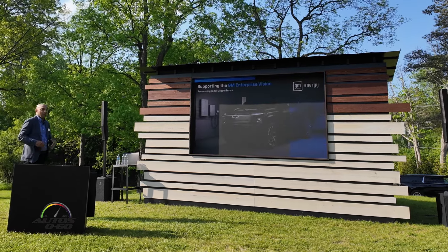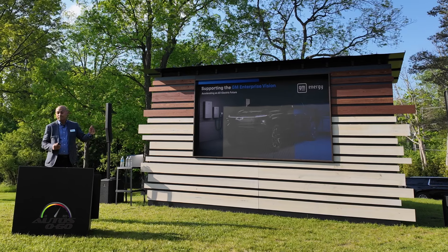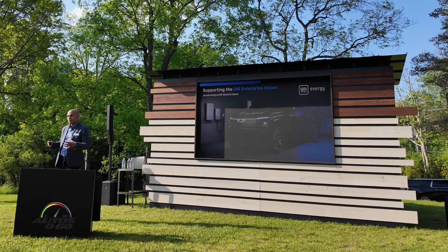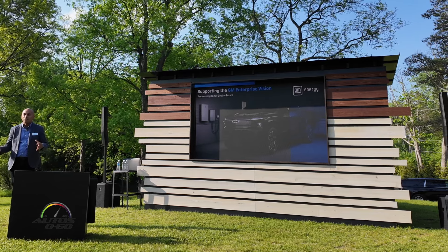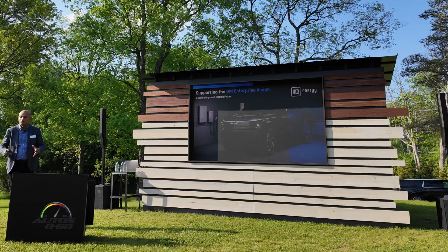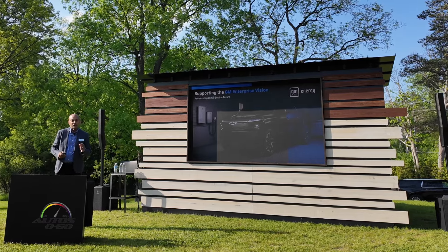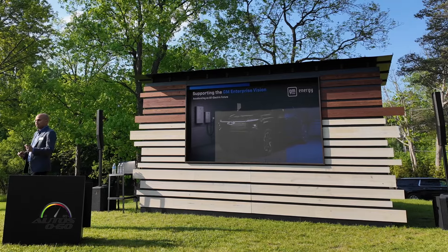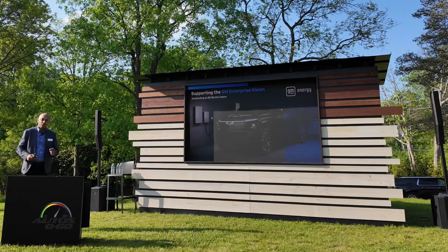We're here to show you that you can unlock more value out of the Silverado RST. There's a ton of energy stored in that vehicle. For the longest time we were focused on how do we get energy into the vehicle through charging products and solutions, but now we're going to introduce the concept of bi-directional charging. You can now harness the stationary power in that vehicle sitting in your driveway and use it where you need it most.